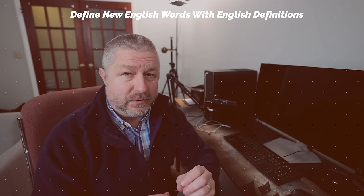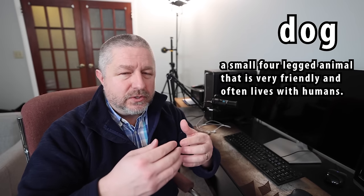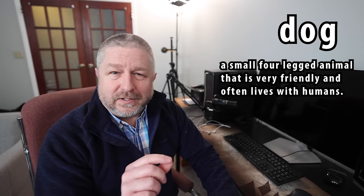The fourth thing you can try, and this is really important, once your English is at a certain level: you should start to distance yourself from your own language. So don't write the word 'dog' in English and then write the word 'dog' in your own language. Try to write the new vocabulary and then write a definition in English. The sooner you can start to distance yourself from your own language with your English learning, the better you'll be able to learn and remember new words in English. If you write 'dog' and then you write 'a small four-legged animal that is very friendly and often lives with humans,' you have used a whole bunch of other English words. So it's very important that you start to define each word you learn using an English sentence.